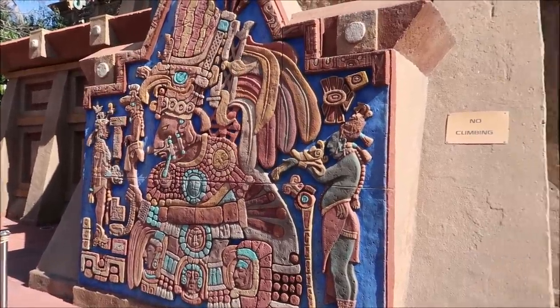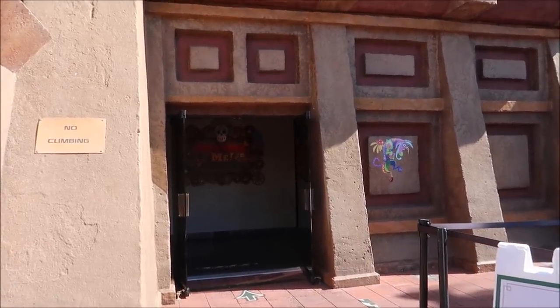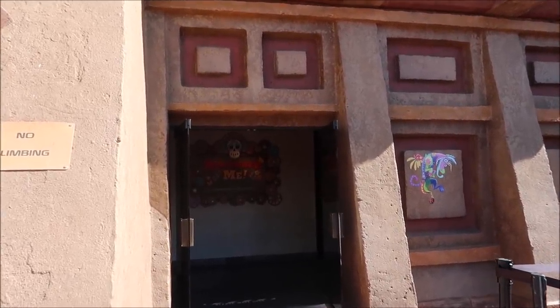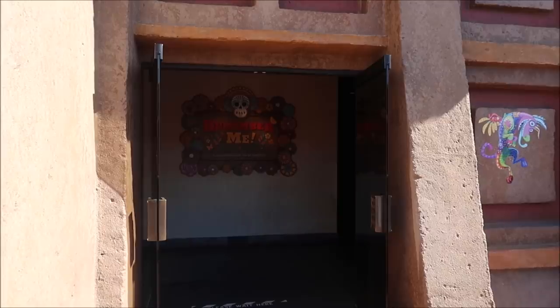Before we get to our reservation at San Angel Inn, we have another reservation — it's actually something new. It's a new experience here in the Mexico Pavilion. We are going to go to La Cava del Tequila and do an exclusive agave experience where we're going to taste some amazing tequila and mezcal. I'm so excited for this.